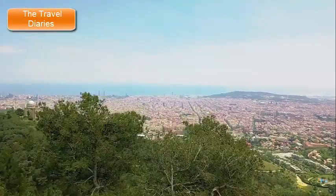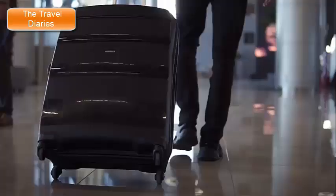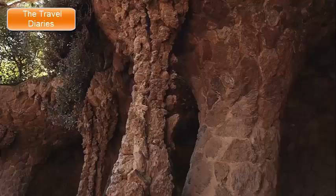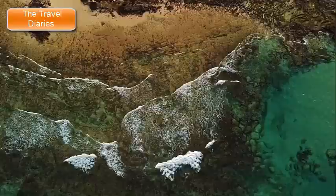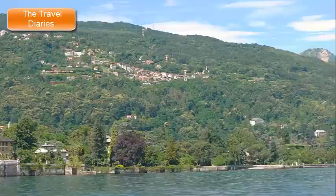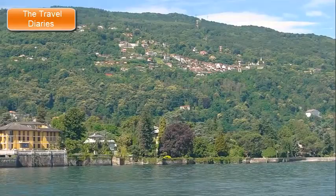Best Places to Visit in Barcelona, Spain. Welcome to the Travel Diaries. In this video we will explore the best places to visit in Barcelona, Spain. Barcelona is a vibrant and captivating city known for its unique architecture, rich history, artistic culture, and stunning coastline. Here are some of the best places to visit in Barcelona.